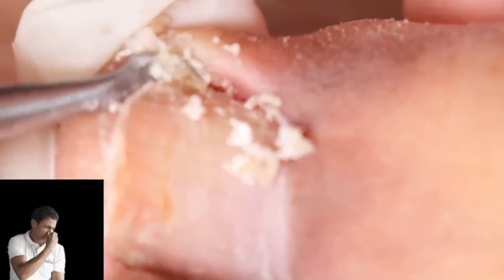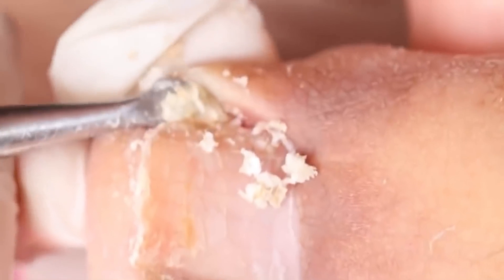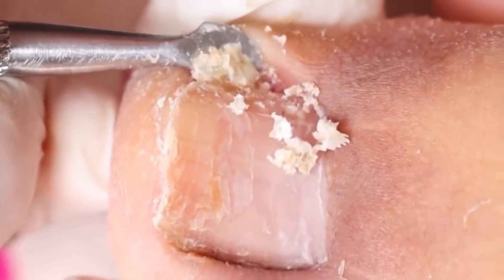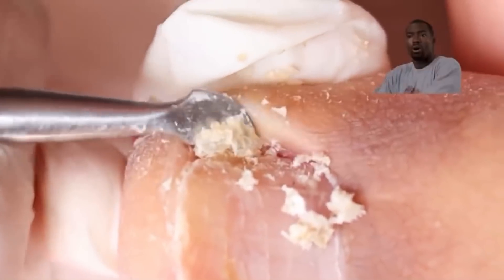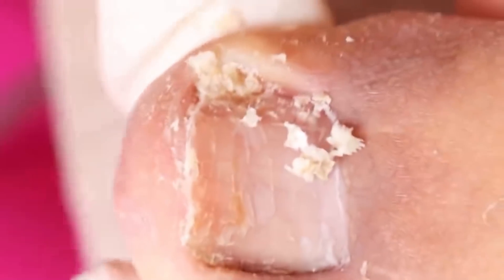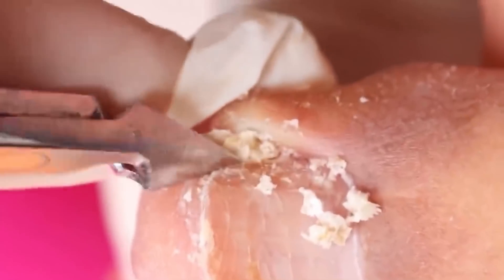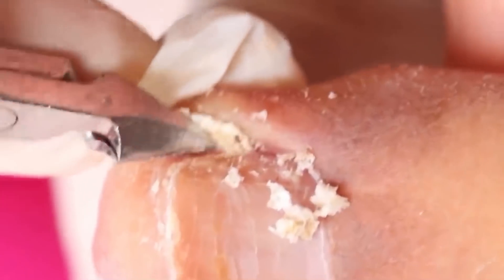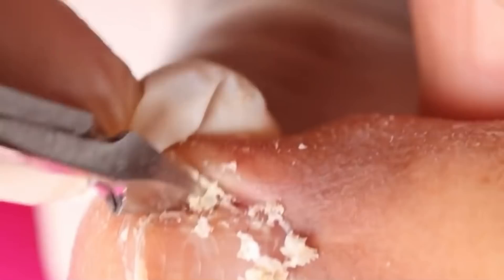Now look — oh my god, look at the size of this thing that's coming out now. It's a kind of callus that grows on the side of the nail. It's called onycophosis. I almost forgot the name of a thing I work with — well, it happens sometimes.